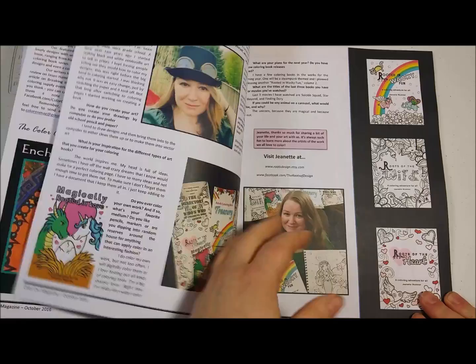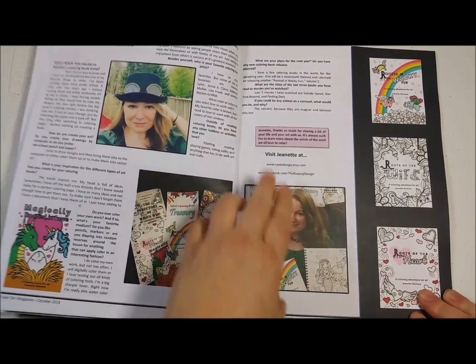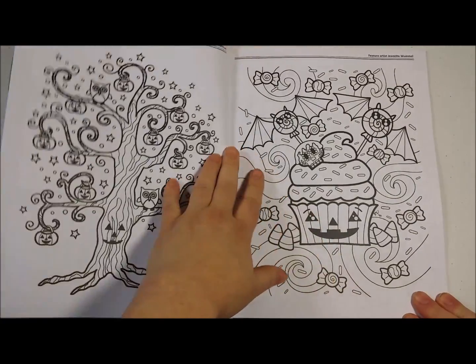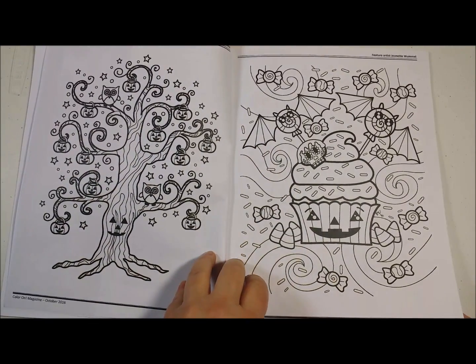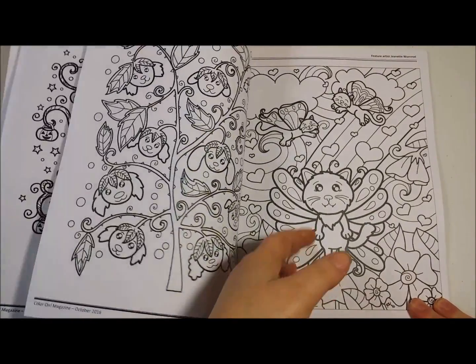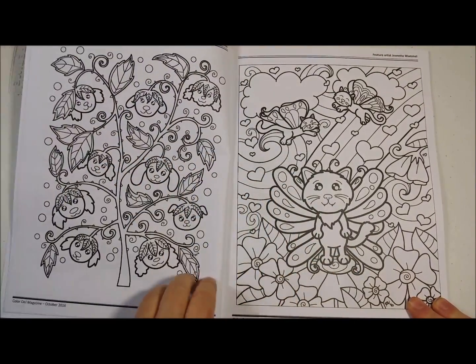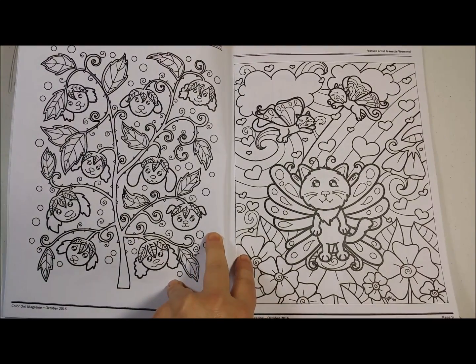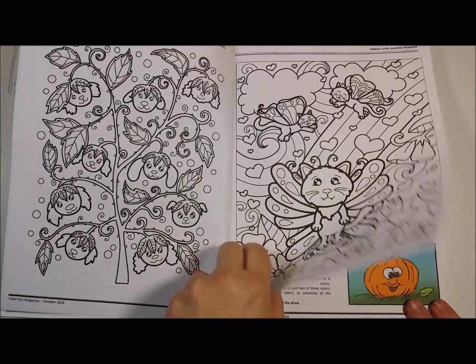I'm a Halloween nut — if some of you haven't already noticed. We have a really nice interview with Jeanette. Super cute Halloween designs from her. Oh, and look at the pup berries. Isn't that cute? I love this kitten. Gorgeous, gorgeous stuff from Jeanette.